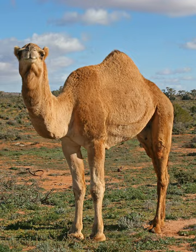Camels do not directly store water in their humps — they are reservoirs of fatty tissue. Concentrating body fat in their humps minimizes the insulating effect fat would have if distributed over the rest of their bodies, helping camels survive in hot climates. When this tissue is metabolized, it yields more than one gram of water for every gram of fat processed.